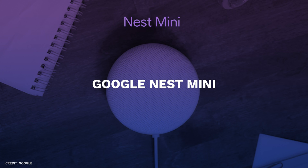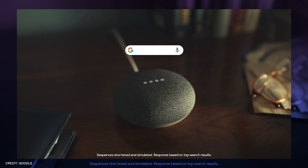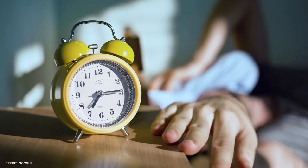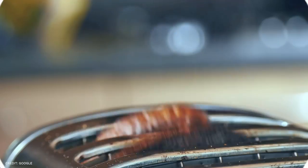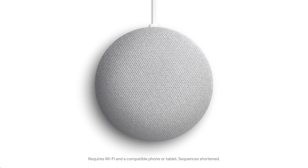Number two, Google Nest Mini. Being one of the first companies to make artificial intelligence and speech recognition technology available to the general public, Google continues to reign supreme in the field of voice assistance and smart home platforms. Possibly the company's most audacious move was the Nest Mini, a little and affordable speaker with full control over your smart home.